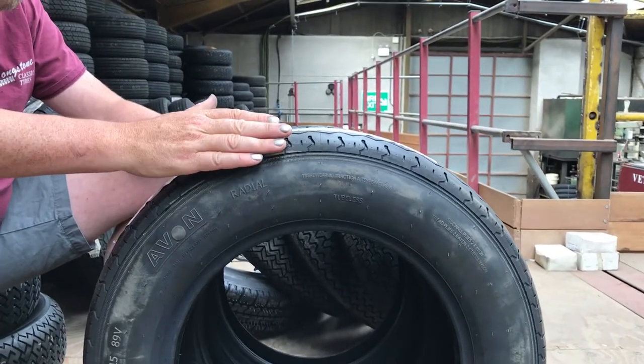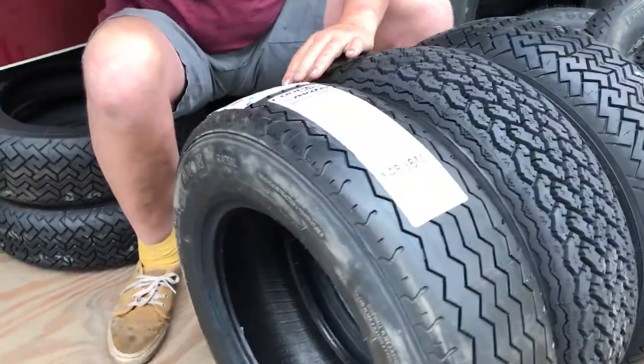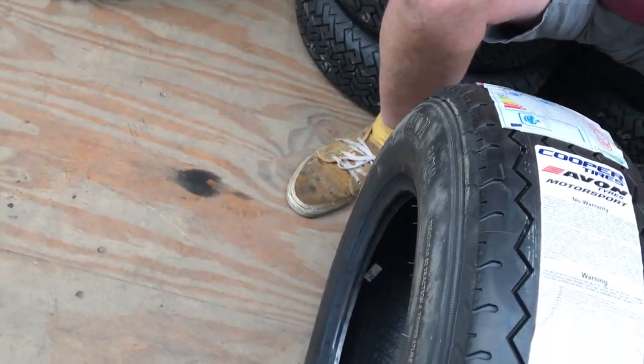With these tyres from this period, they've got rounded shoulders to them so the handling is progressive. When you power around a corner on the throttle, the car won't break away suddenly — it'll progressively handle.